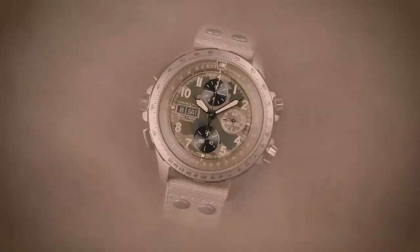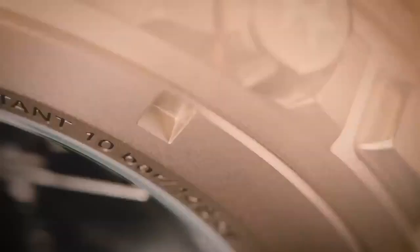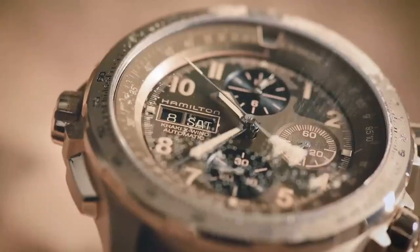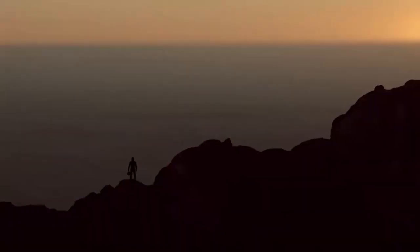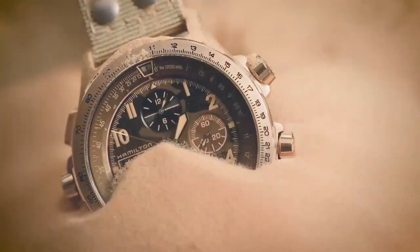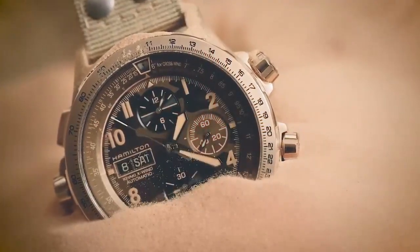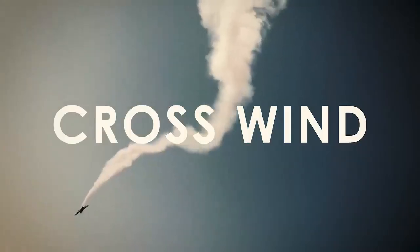Strap reference number H600776031, strap type is cow leather, buckle type is pin buckle, buckle width is 22mm. The Khaki X Wind features the first-ever drift angle calculator to appear in a watch, helping pilots accurately calculate how crosswinds will affect their journey.